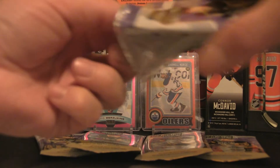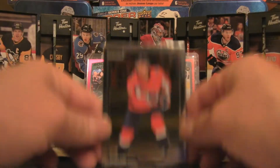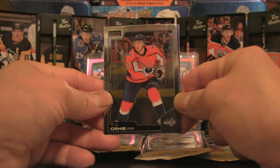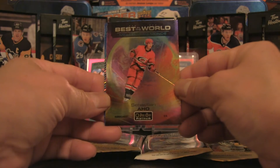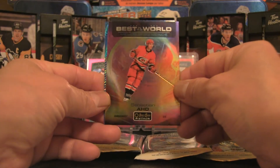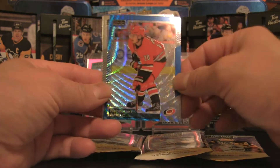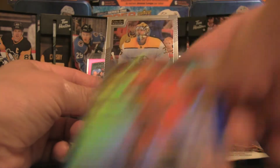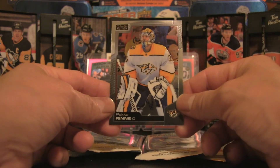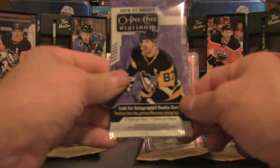The packaging put up a bit of a fight, but we're into Pack 1. We've got TJ Oshie base, a Best in the World Sebastian Aho — a flashy card — and a blue surge Sebastian Aho. Rounding out the pack is a Pekka Rinne. The two base cards go to the side as we move to Pack 2.